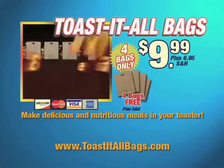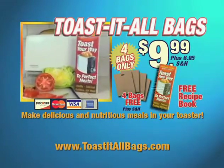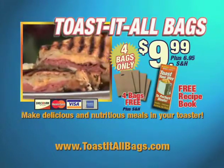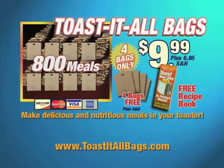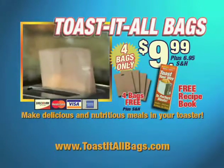Call now and we'll double your order. That's enough to make 800 meals for just $9.99. But wait, call now and we'll also include this handy recipe book with easy-to-toast breakfasts, lunches, dinners, and snacks the whole family will love. Order now and start enjoying healthier, nutritious, hot breakfasts, lunches, and dinners right from your home toaster with Toast-It-All bags.